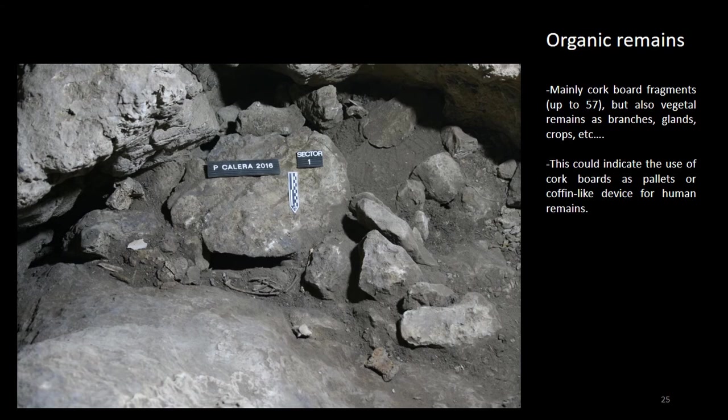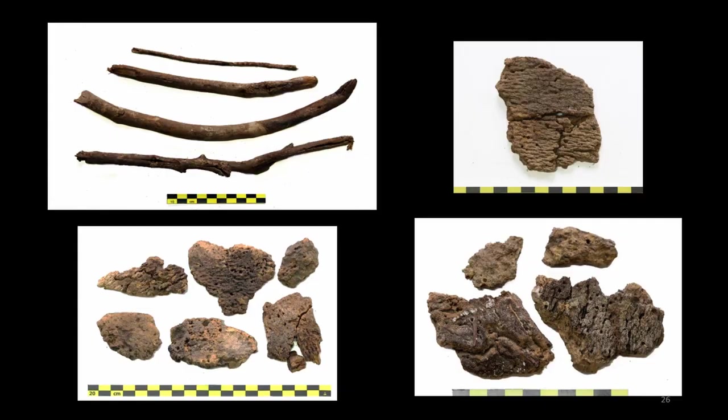Undoubtedly, the most exceptional character of this site is the conservation of organic material. We have recovered various plant remains such as acorns, wood branches, and up to 57 fragments of cork boards of similar width — 13 millimeters on average — which could have been used as artifacts to support the human remains. We have not been able to identify worked surfaces, showing no clear spatial association between them.